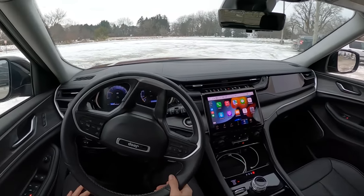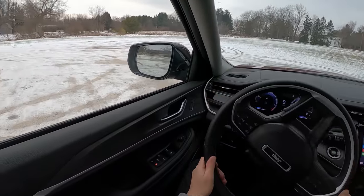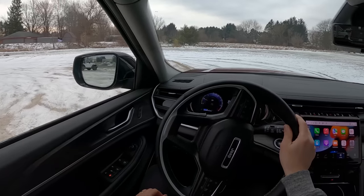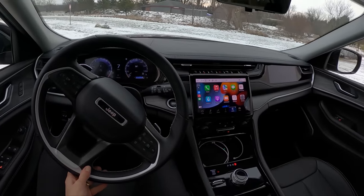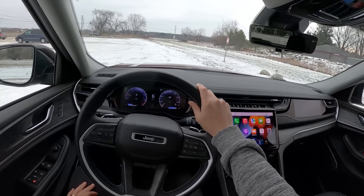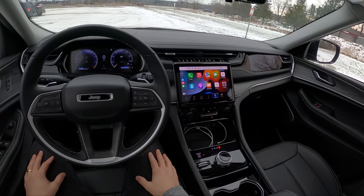Personally I'd be very curious to test out the Trailhawk and the Trailhawk 4xe when those come out — that's a little bit more my style. But I can understand how it would be interesting to see what this more mainstream Limited Jeep is like to drive, so hopefully we've given you guys an idea of what that's like.